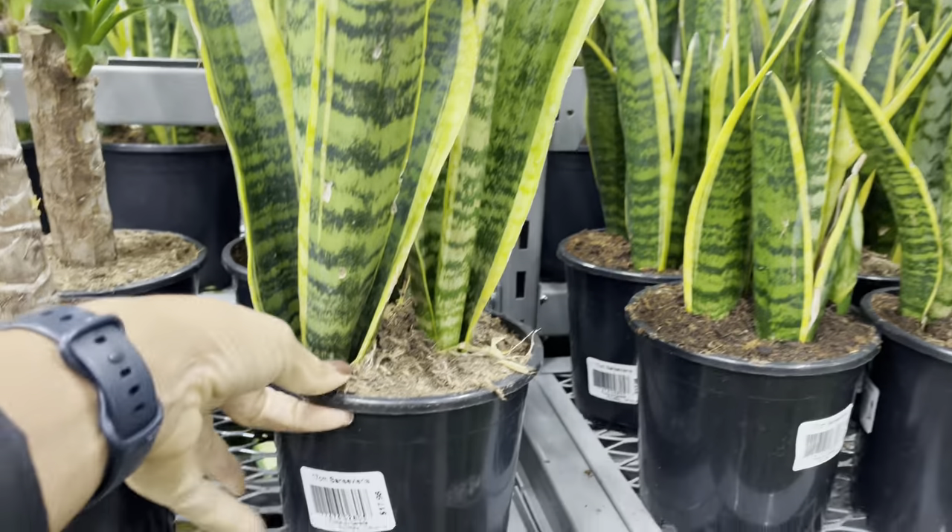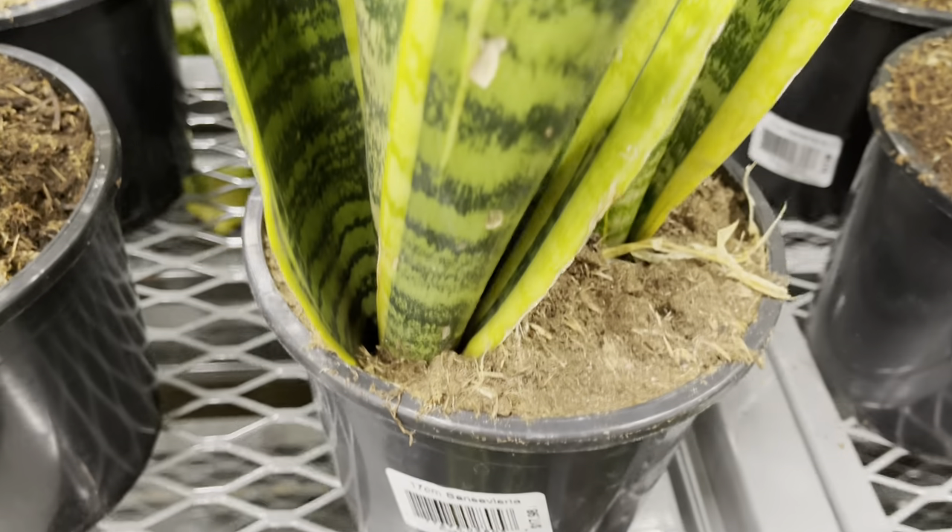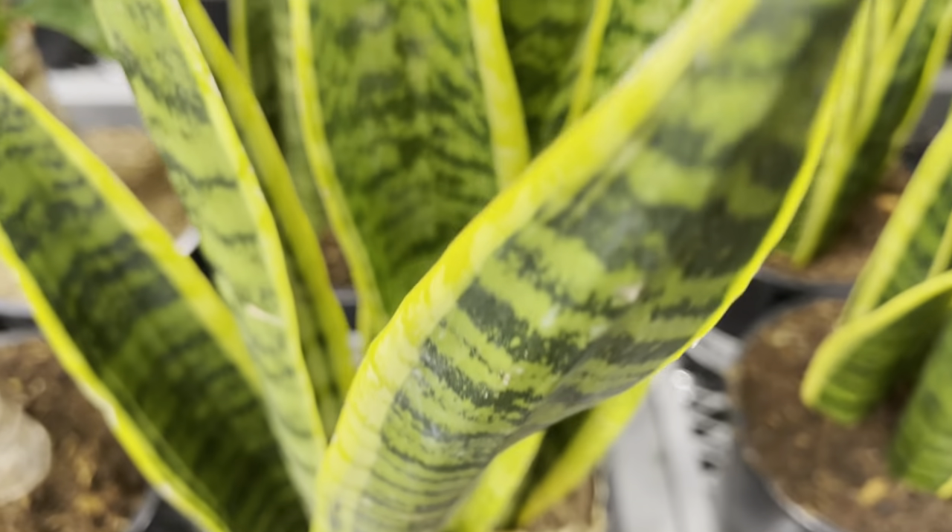$18 for the sansevierias, plant friends. If you want a plant that's low maintenance, these are ideal and they don't require a lot of light.